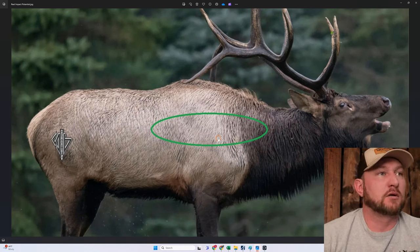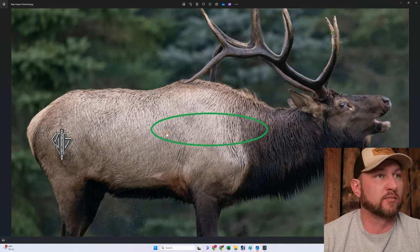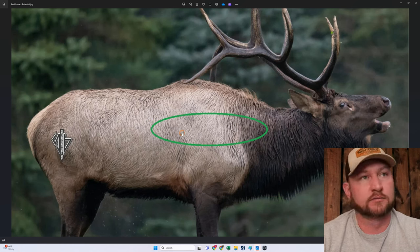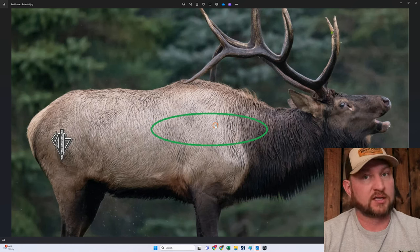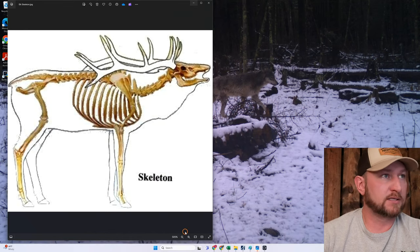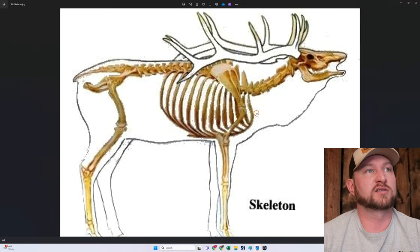Getting back to this — we have Mr. Elk here, and this is where our bullets are actually going to land in reality. Why is this relevant? We don't get to pick exactly where the bullets are going to land, and we don't get to pick what the bullet is going to encounter.